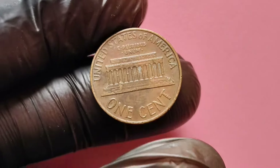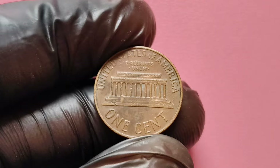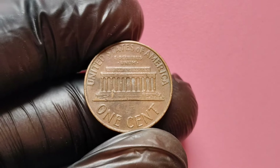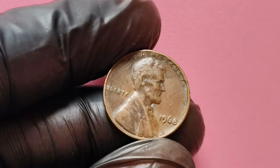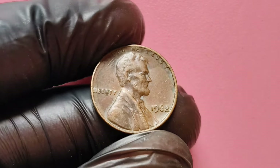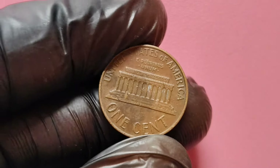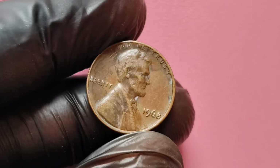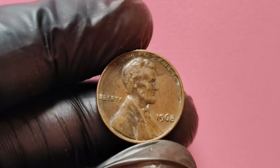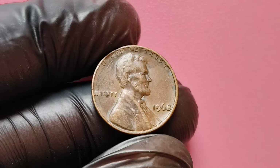If you do find that you have a valuable 1968 no mint mark penny, take high-quality photos of both sides of the coin, along with close-ups of any unique features or errors. Look for reputable coin dealers or auction houses that specialize in rare coins. Online platforms can also be a great place to sell your coin. Rare coins can take time to sell, especially if you're looking for the right buyer willing to pay top dollar.